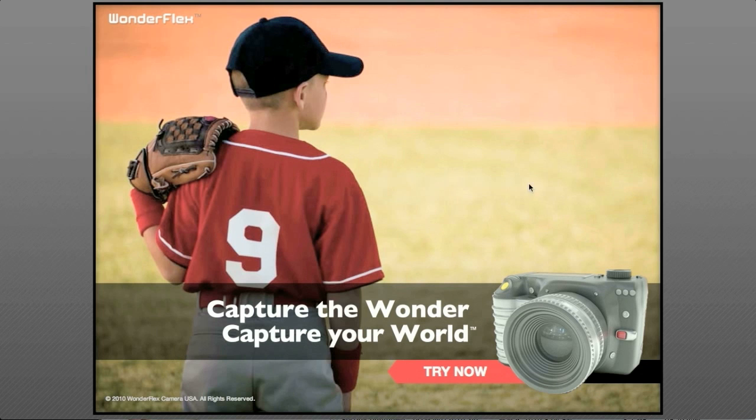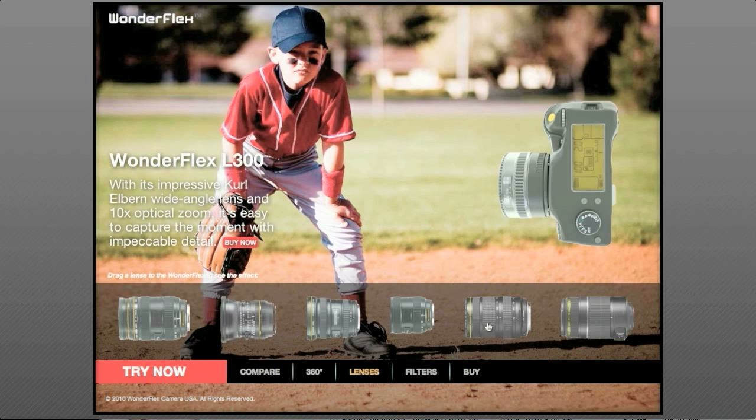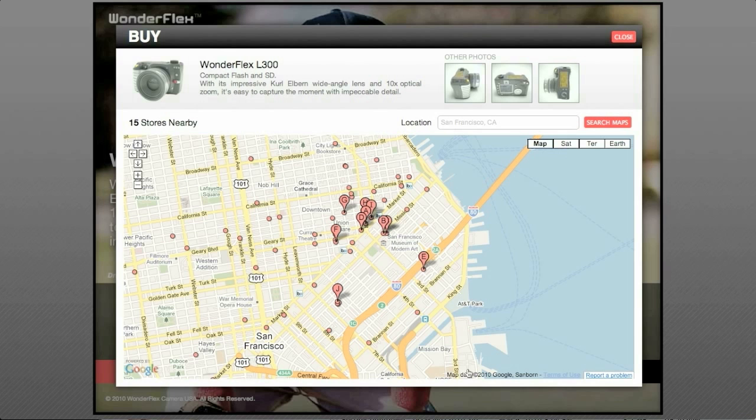The advertising can be so good in this context that it can become content itself. It can help you evaluate products. And when you've made your decision, it can help you find the place to buy them.